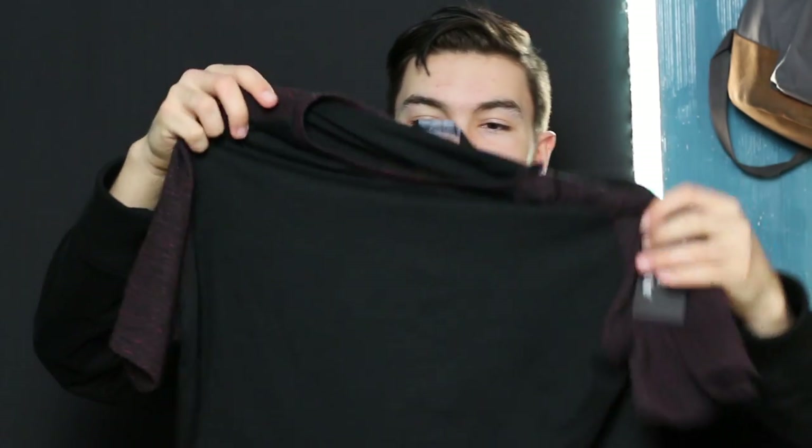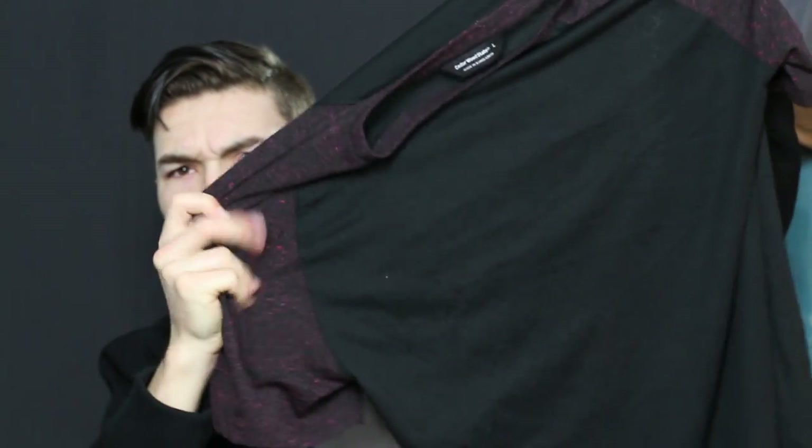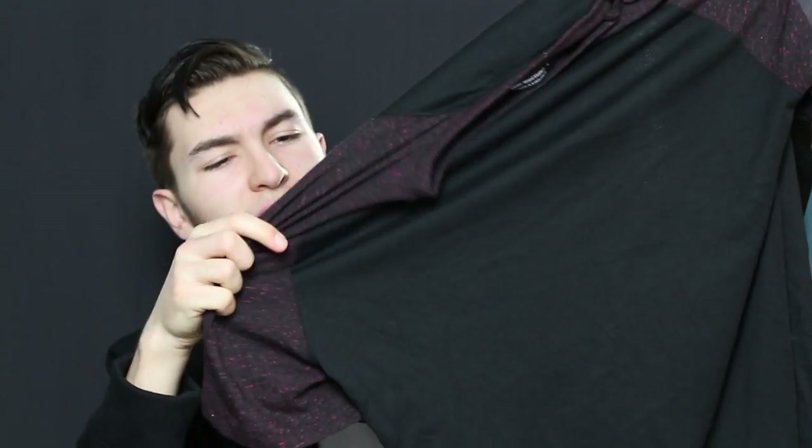I also got another t-shirt which I really like — it's similar to the one I'm wearing. Can you see the colour difference? It's like a burgundy and a slightly darker one. Really like it, similar to this blue one I'm wearing but in different colours.